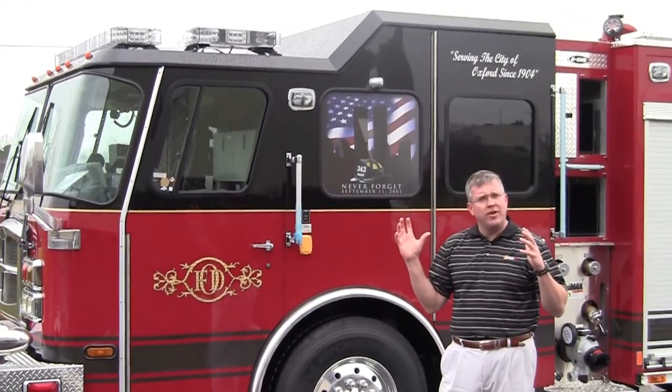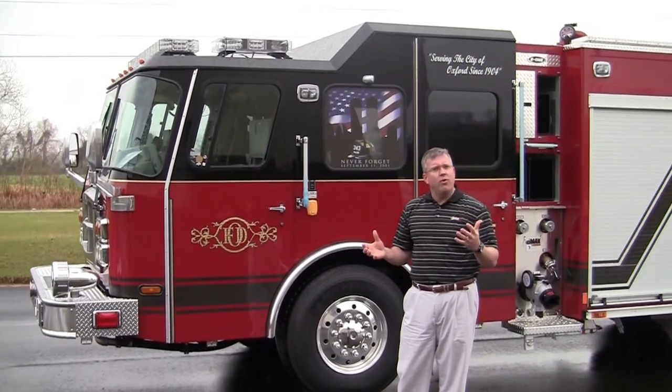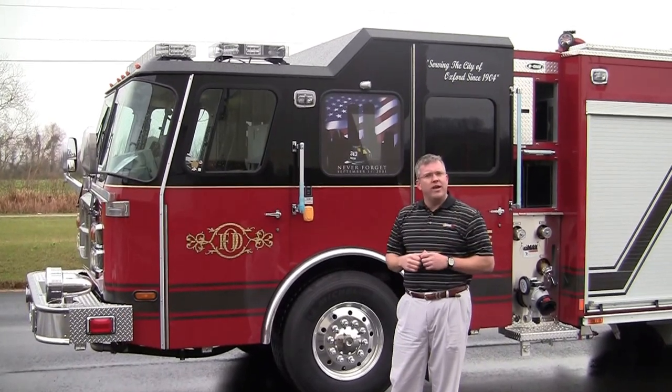This is built on an E1 Custom Cab with the roll cage protection for the firefighter's safety. It has an ISL 450 Cummins engine and it has the EVS 3000 transmission.